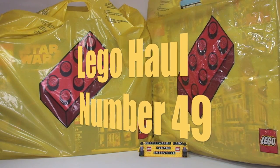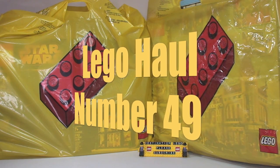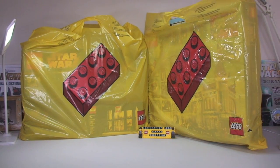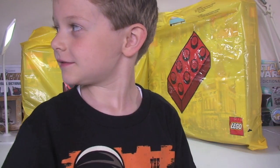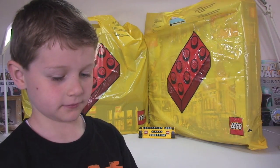Hello YouTube and Lego fans, welcome to another Lego haul video. Today we're sharing two lots of Lego hauls — two separate visits to my local Lego store. I have with me today Ethan, my little helper. Let's take a look now then.